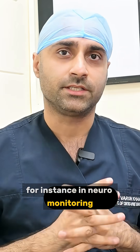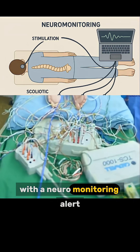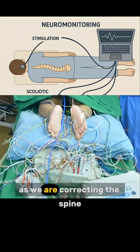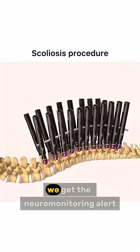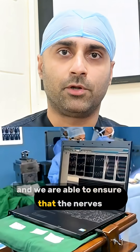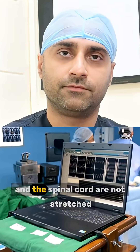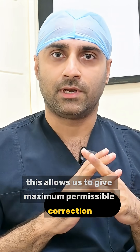For instance, in Neuromonitoring, we are able to check every step of surgical correction with a Neuromonitoring Alert backup. As we are correcting the spine from a curved position to a straight position, we get the Neuromonitoring Alert backup and we are able to ensure that the nerves and the spinal cord are not stretched and there is no risk to them. This allows us to give maximum permissible correction with utmost safety.